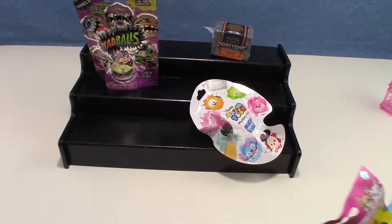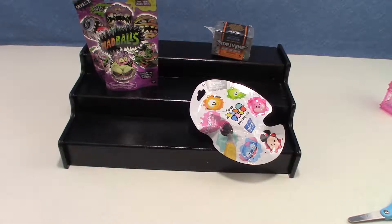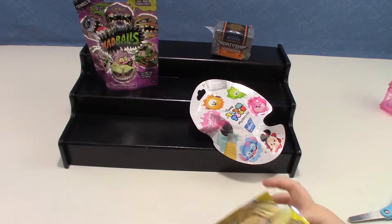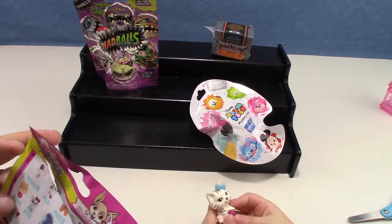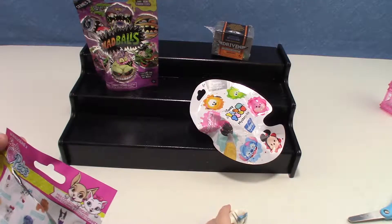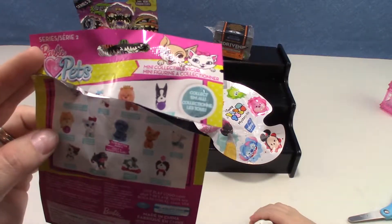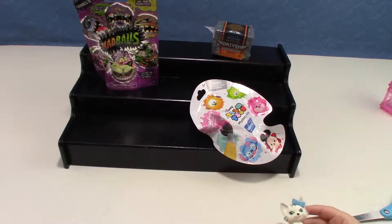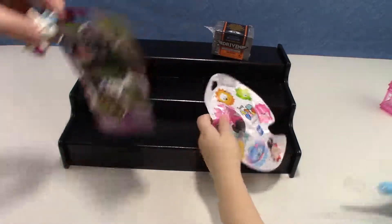There's a tear strip. We've never opened the Madballs or the Driven, so I'm excited to see what they are. So we didn't get the rare glitter one, but we got a kitty. It's a kitty. The one with the blue bow, Tigger. She has a little glittery pink ball too.